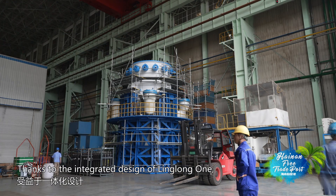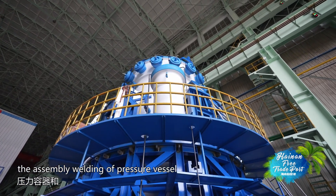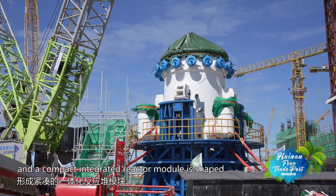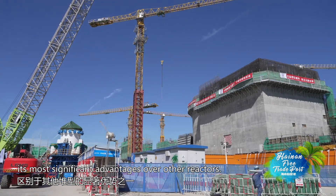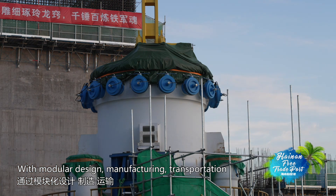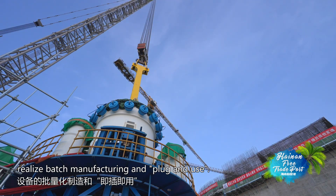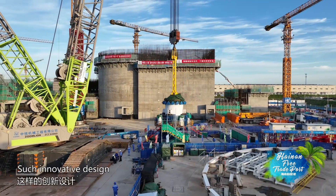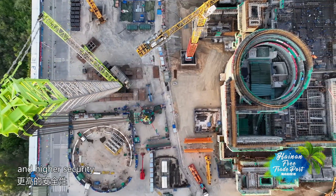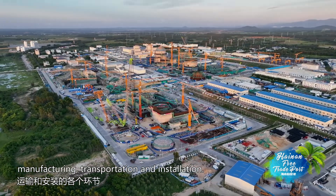Thanks to the integrated design of Linglong One, back in the plant, the assembly and welding of the pressure vessel and steam generator can be done, and a compact integrated reactor module is shaped. This is one of its most significant advantages over other reactors. With modular design, manufacturing, transportation, and quick installation, Linglong One can realize batch manufacturing and plug-and-use. Such innovative design has made Linglong One the game-changer, realizing more features and higher security while reshaping the process of manufacturing, transportation, and installation.